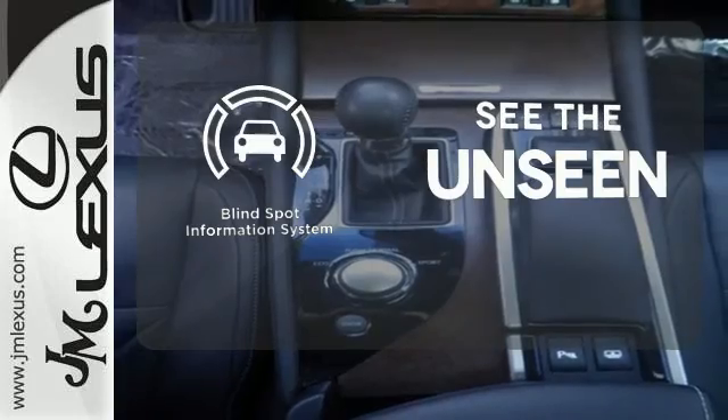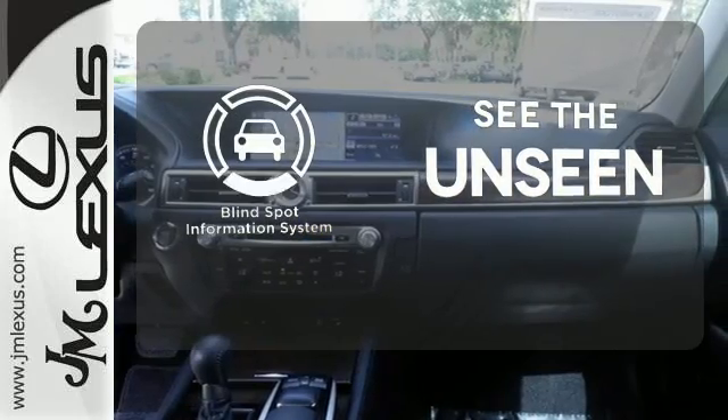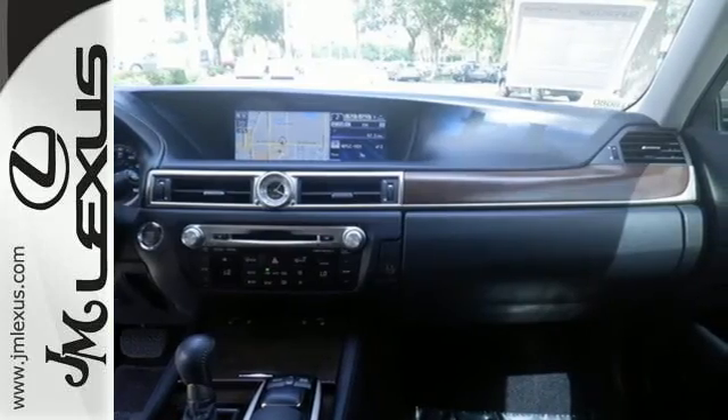Negotiating traffic has never been easier thanks to the blind spot indicator. Beautiful design and a luxurious interior — test drive one today.